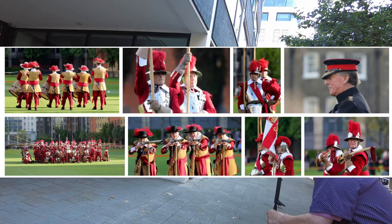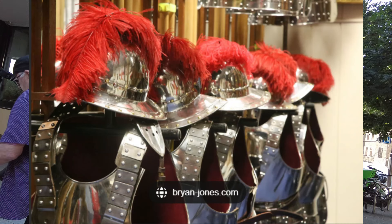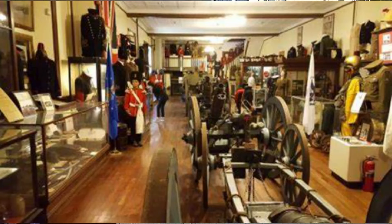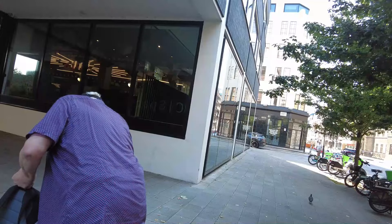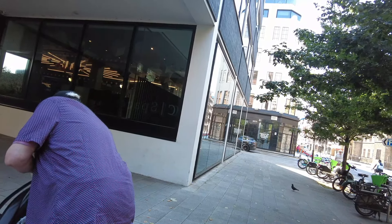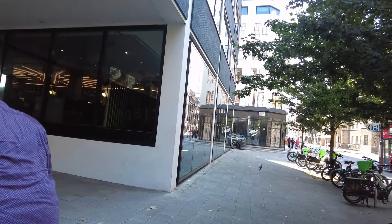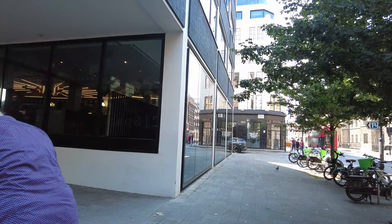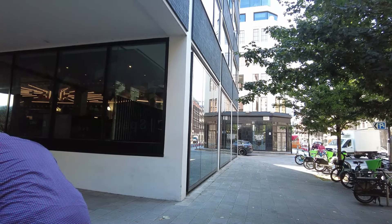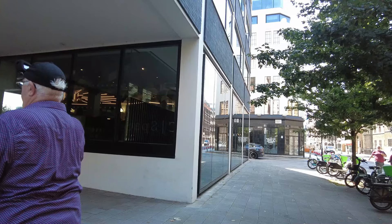Visiting the Honourable Artillery Company museum offers a unique glimpse into the rich history and traditions of one of the world's oldest military organizations, providing valuable insights into Britain's military heritage. The Honourable Artillery Company itself was established in 1537. The museum displays various weapons, military equipment, a collection of uniforms showcasing the evolution of military dress, medals, historical documents and personal letters. There is a permanent exhibition covering the English Civil War, the Napoleonic Wars, and both World Wars.